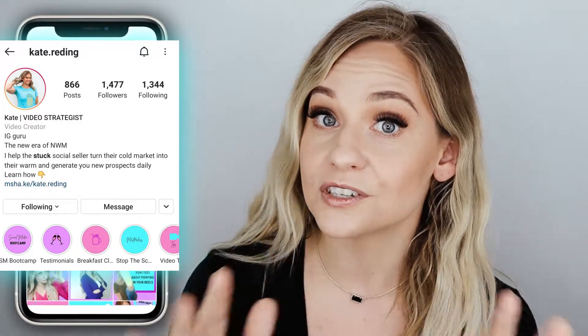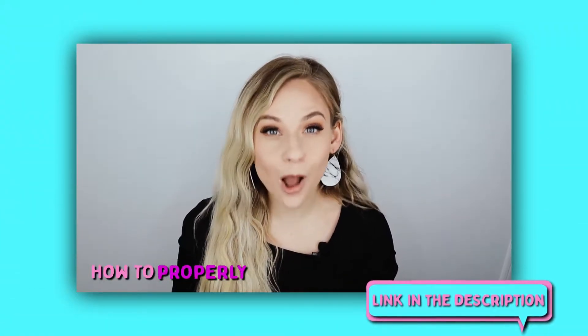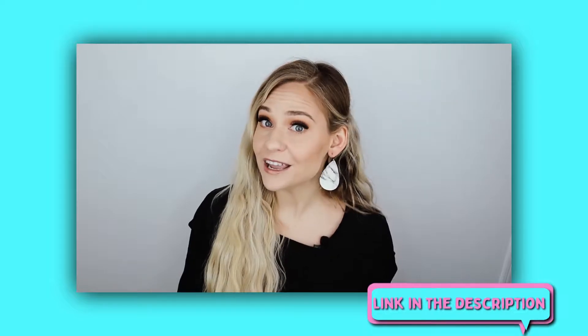Does your bio talk about yourself, or how you can help them? To learn how to utilize Instagram to help you grow your network marketing business, make sure you go watch the linked video, because in there I go a lot more in depth on how you can actually utilize the power of social media and Instagram. Today we're specifically talking about your bio, so if you apply what you learn in this video together with that video, you're going to have your Instagram working for you.